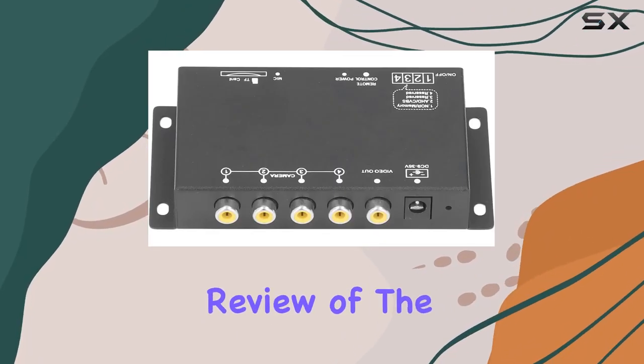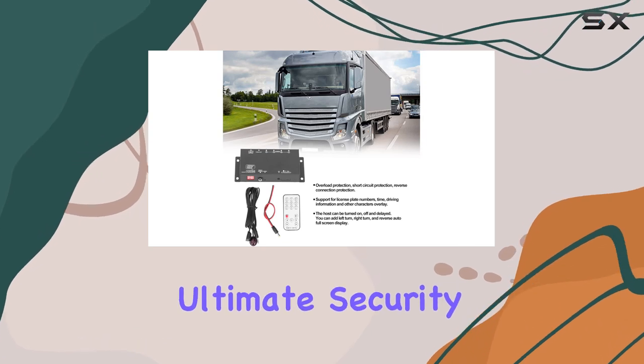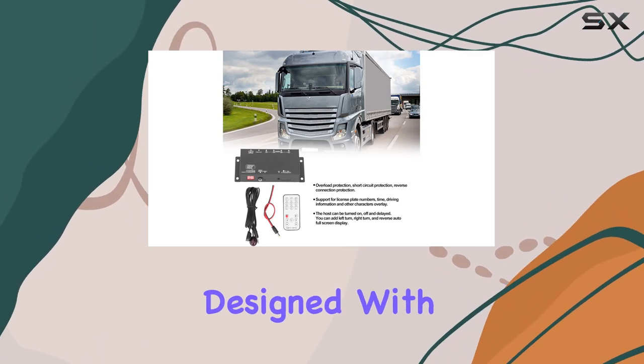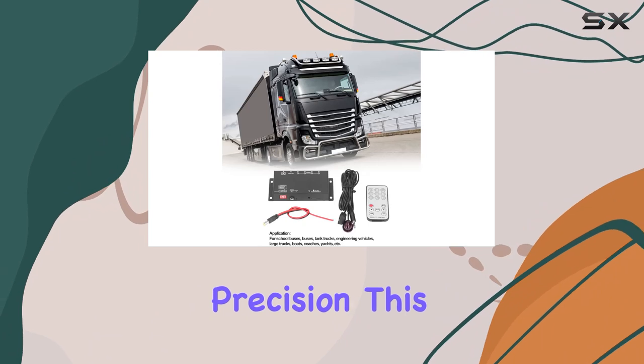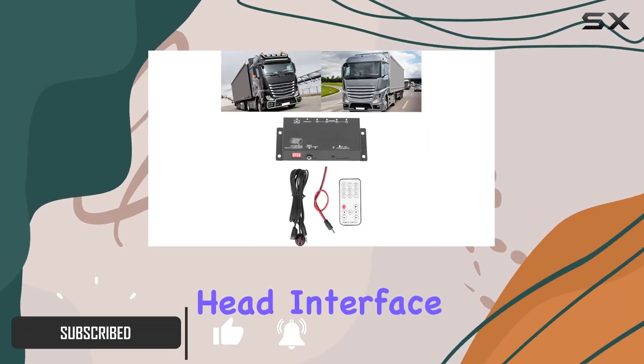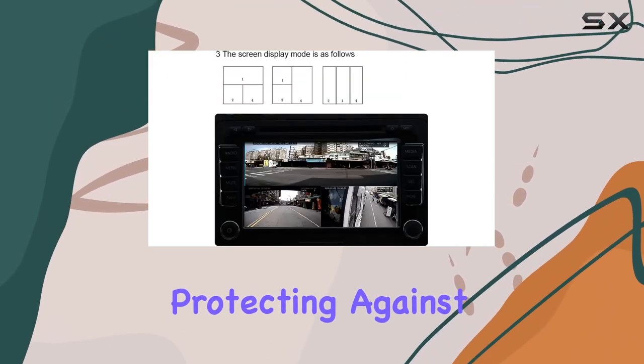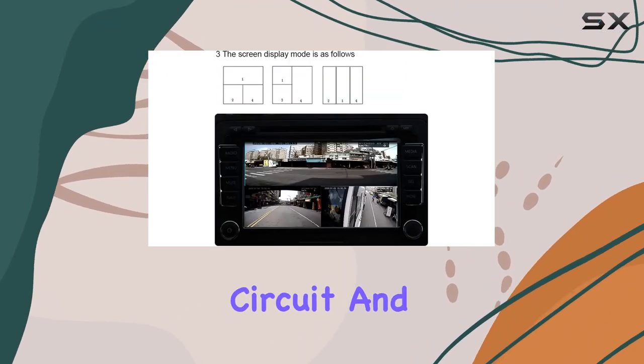Welcome to our comprehensive review of the A664 Channel Mobile Vehicle Car DVR, the ultimate security solution for your vehicles. Designed with industrial-grade precision, this DVR recorder ensures utmost safety with its secure RCA head interface and wide voltage input range of 9 to 36V, protecting against overload, short circuit, and reverse connection.